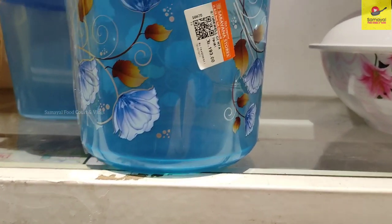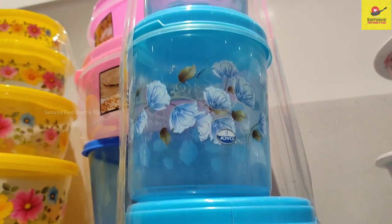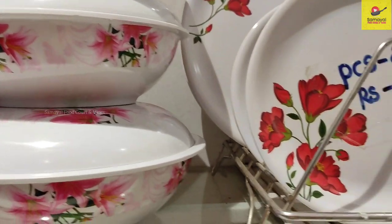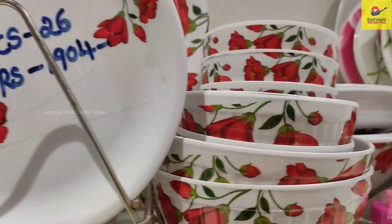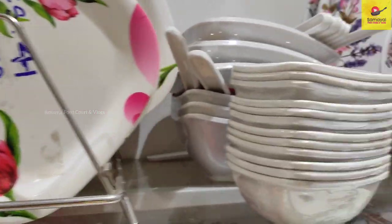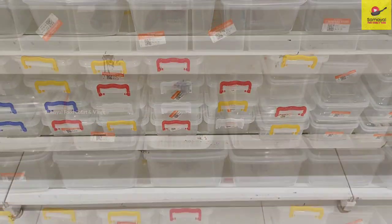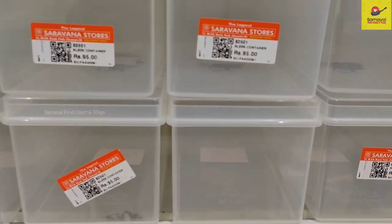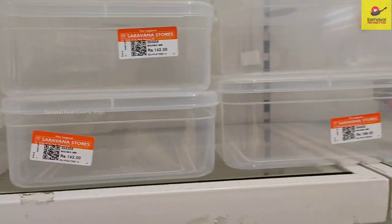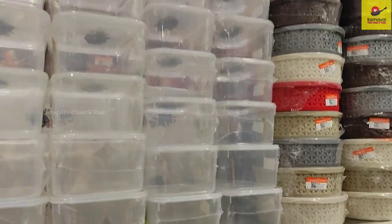This is a set of 3 at Rs. 137. You can see there are dinner plates and serving bowls with different size and price designs. Now you can see storage containers — these are transparent and white, available in large shapes and sizes.